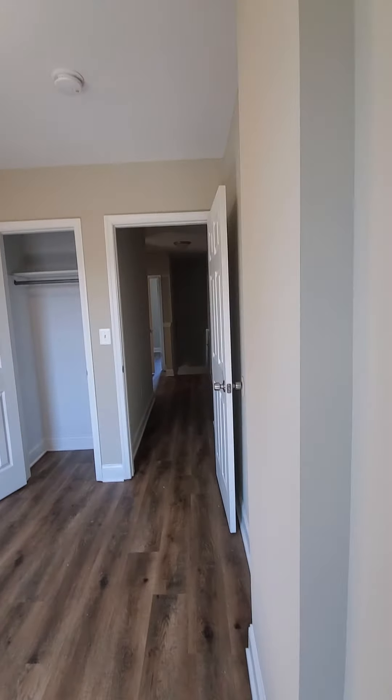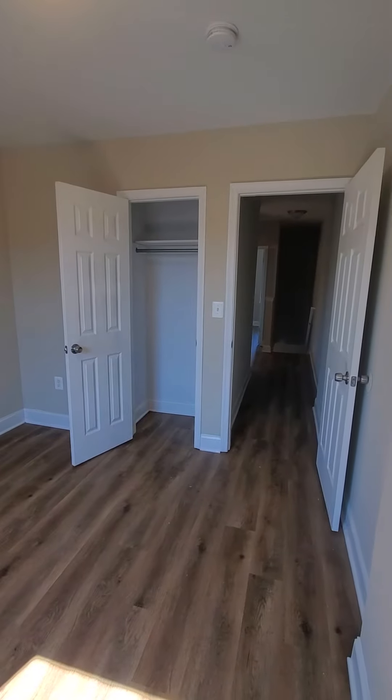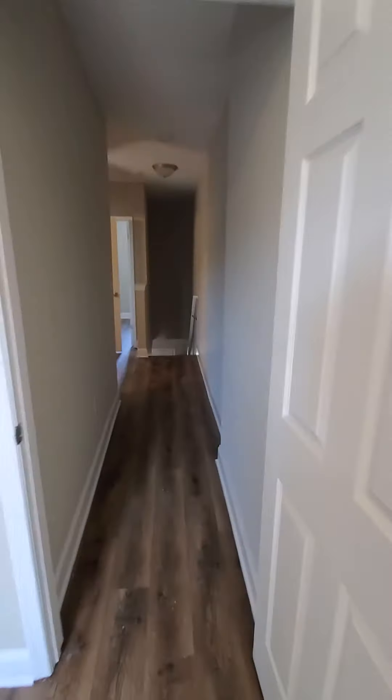Hello, we're here in West Baltimore. I'm actually going to start inside the unit. I'm in a three-bedroom, two-bath — starting in the rear bedroom. This is a coming soon. The unit is not quite ready; it still needs to be cleaned up, but you can get an idea of the space and the layout.